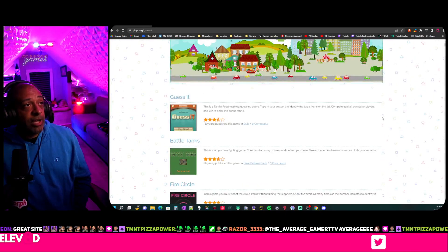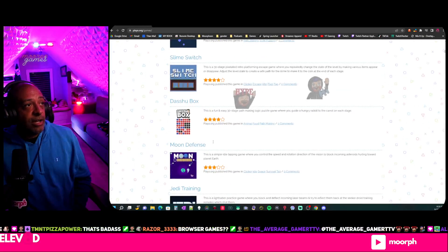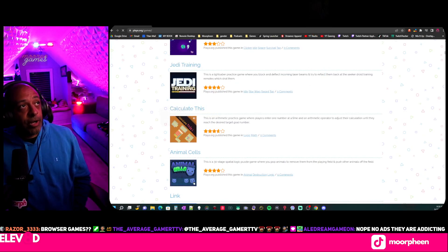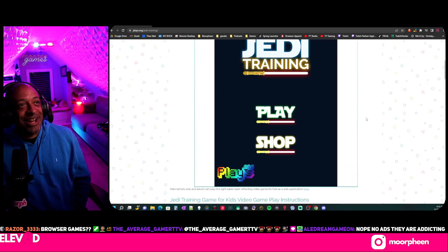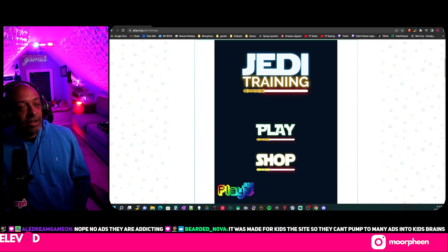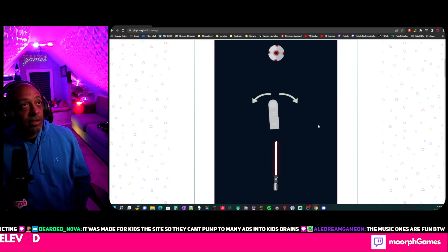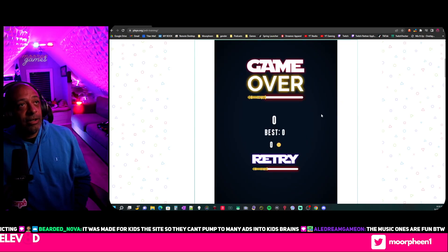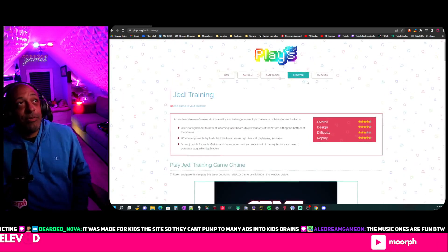They're all just browser-based games. I'll pick one I actually know how to play — I'll do Jedi Training. I don't know what that is but let's pull it up. Scroll, hit play... and I already lost. It's like a morph kind of game — that's what I do, I suck.